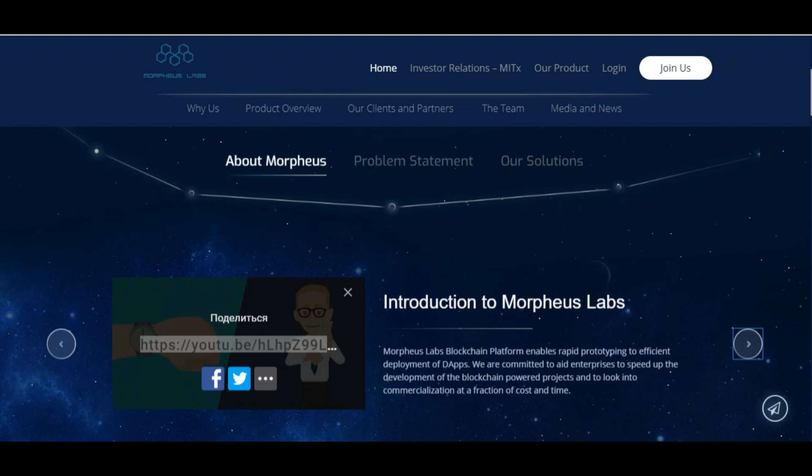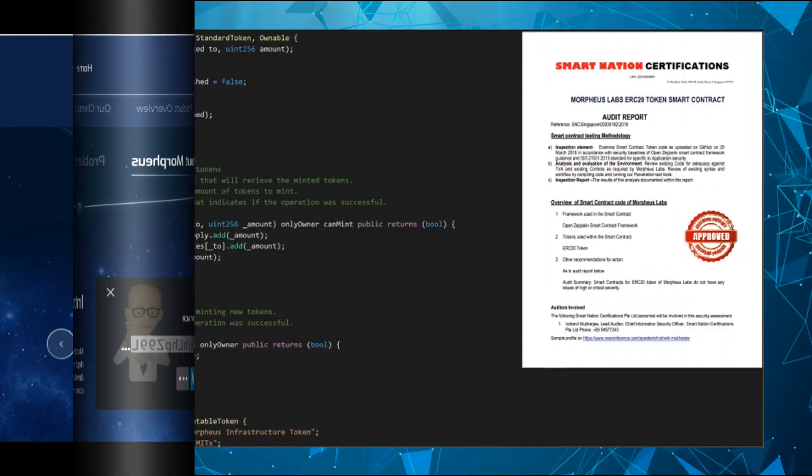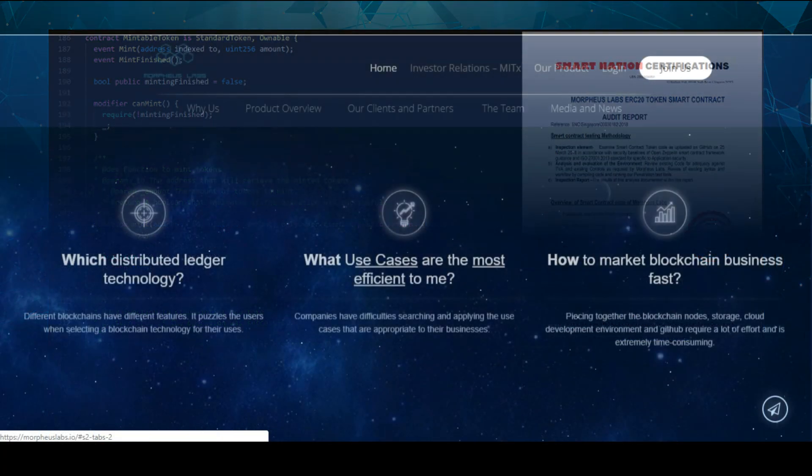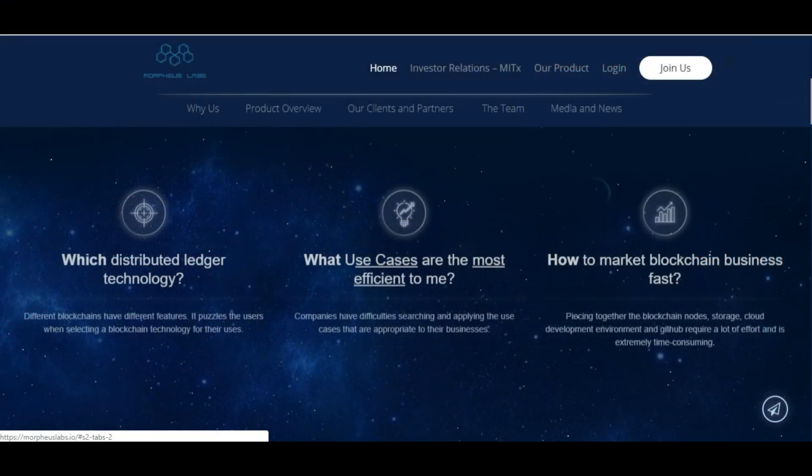High costs are another factor prohibiting companies from developing blockchain solutions, whether in-house or outsourced. And enterprises often refuse to innovate if costs are not measurable and the outcome is unpredictable.